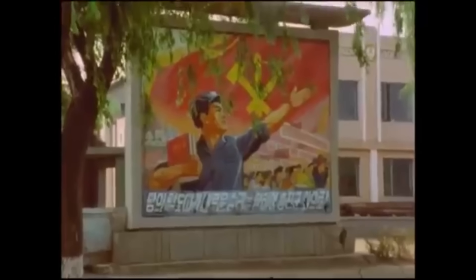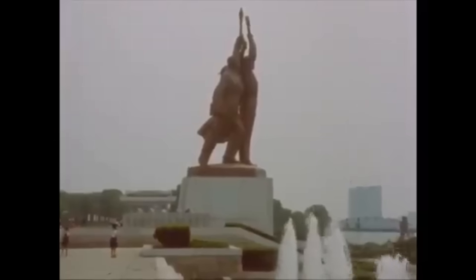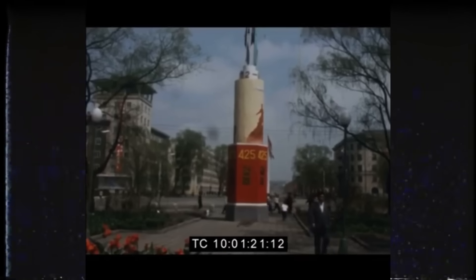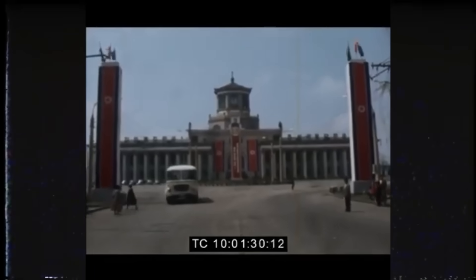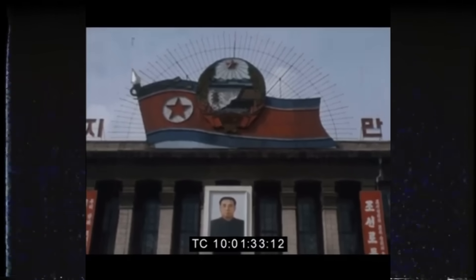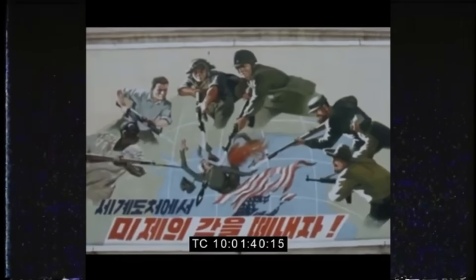During that period, fuel supplies in North Korea were also relatively stable. At the same time, North Korea was never an energy-self-sufficient country, and from the moment it was founded, depended on external supplies. To understand how serious this dependence was, it is enough to note that the country did not even have its own oil-refining industry. As a result, it relied not simply on crude oil, but on supplies of gasoline, diesel fuel, and lubricants. Until the late 1980s, this situation remained relatively stable, thanks to the socialist bloc — above all the Soviet Union.